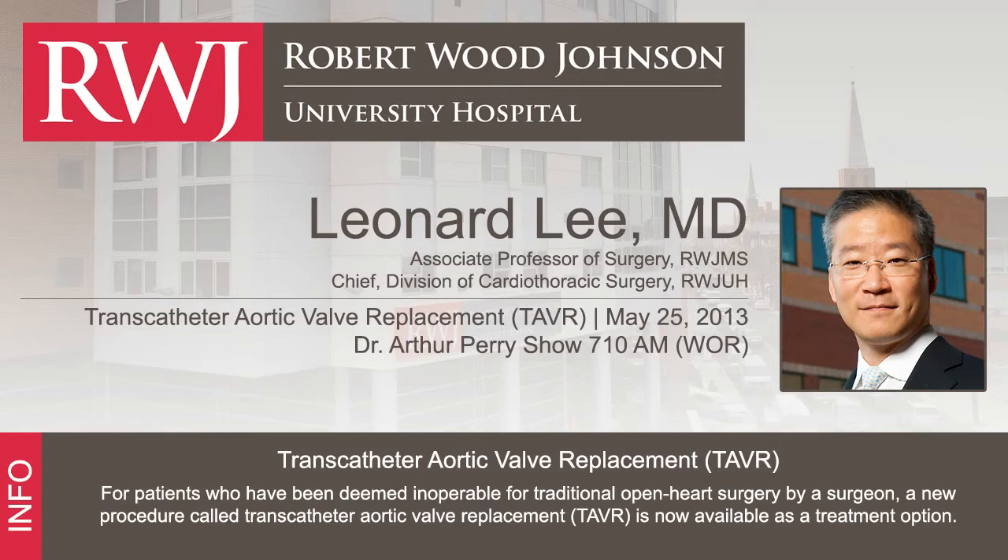The traditional treatment for aortic stenosis has been opening the chest and replacing the valve through cardiac surgery. That is fairly invasive, and many people with aortic stenosis are older — in their 70s, 80s, and 90s. An interesting statistic is that 40% of patients with aortic stenosis never see a heart surgeon. By developing newer, less invasive techniques, we can treat a greater patient population.